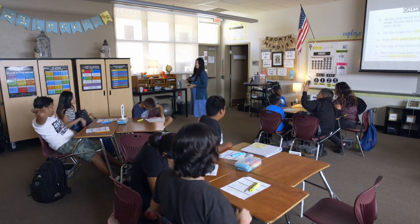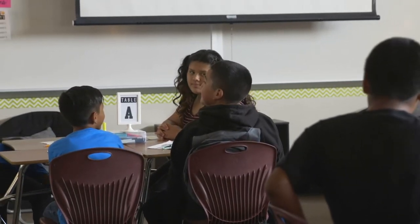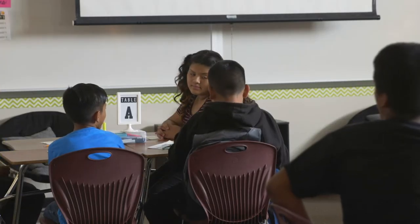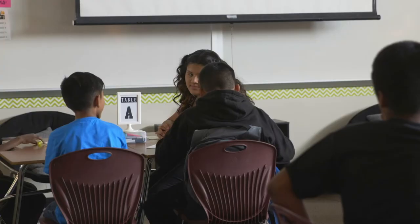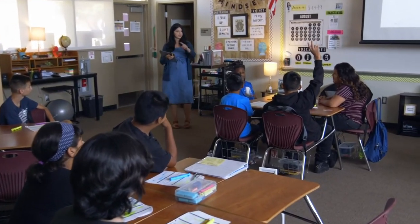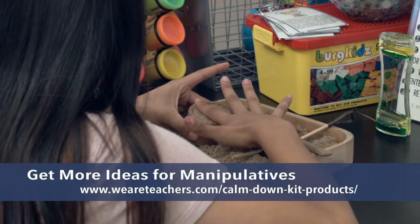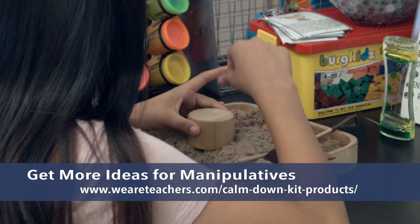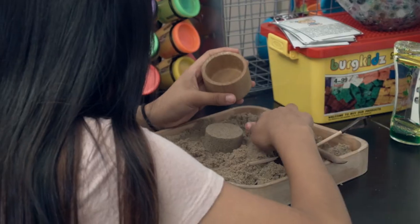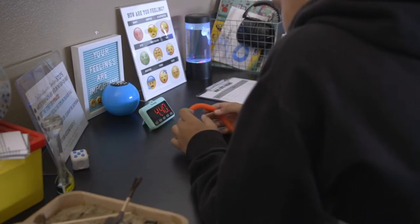So you guys ready for this? Albert, I want you to model for us the correct way for how we go to the Calm Down Center and what we do once we get there. Everyone should be watching Albert, giving him our attention. After the students have set the timer and they're ready to engage in one of the activities at the Calm Down Center, they can choose. We have kinetic sand, drawing activities, breathing technique cards, Orbeez, Legos, different sensory activities. And they all decided on these — we voted as a class on what things they want back there to help calm them.